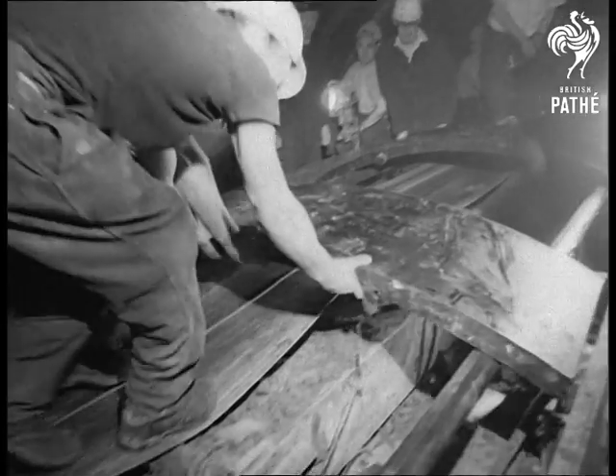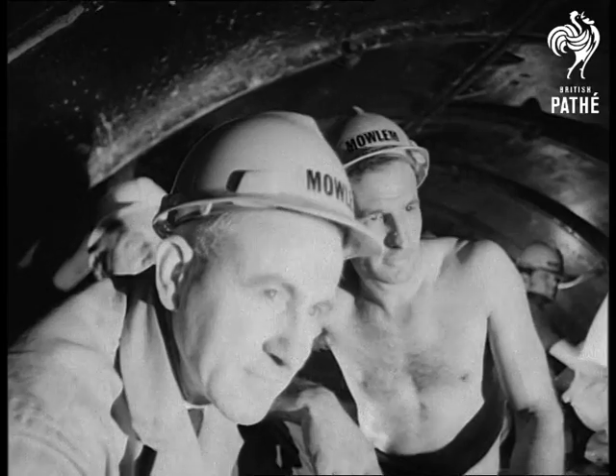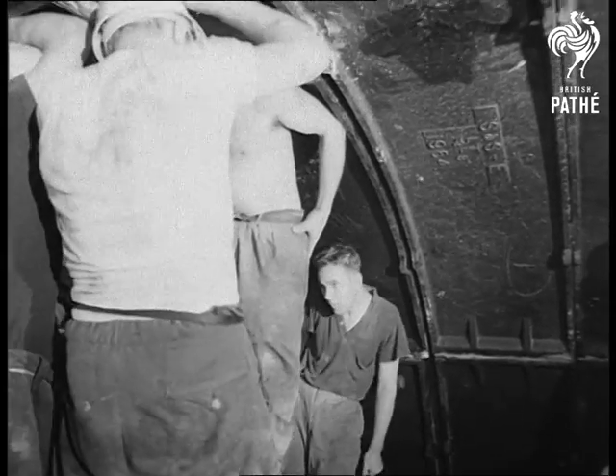By the end of 1968, part of it will be in operation. During the following year, the Victoria line will come into full use, speeding rush hour commuters on their way at 25,000 an hour in both directions.